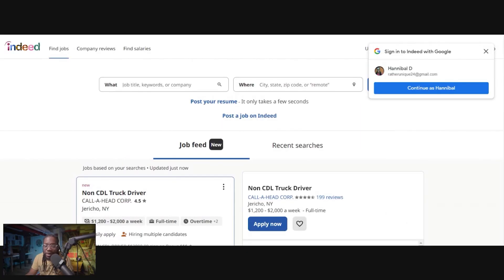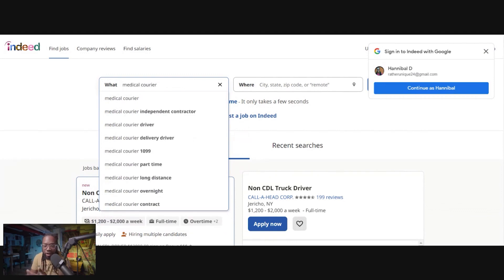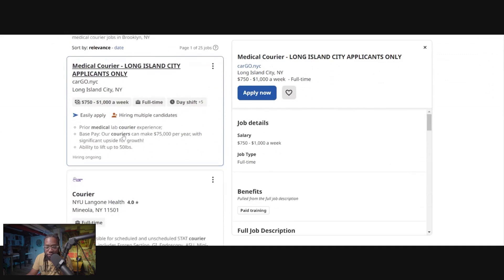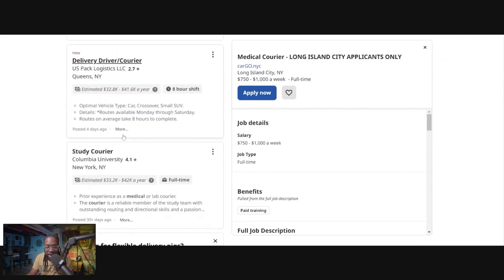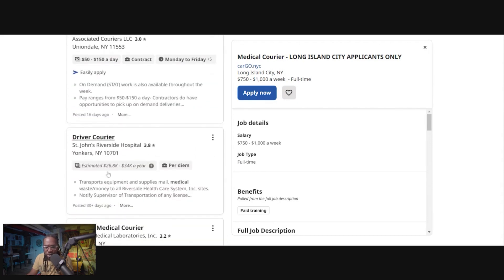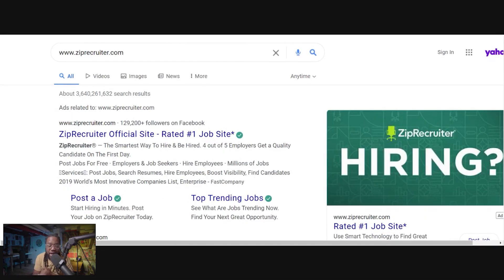The first website is Indeed. I know if you're doing gig work you might think Indeed only provides W2 work — nope. Indeed provides gig work, temp work, everything. They connect workers to all different types of employers, including independent contractors. Just type in 'medical courier' and you'll find stuff in your area. Here in Brooklyn, New York, there's work I could apply to — $1,000 a week full-time, different other types of medical courier positions. You want to check the ratings; this one is $150 a day, this one says up to $34,000 a year. Make sure you do your due diligence when checking out each listing — but it's as simple as typing in 'medical courier' on Indeed.